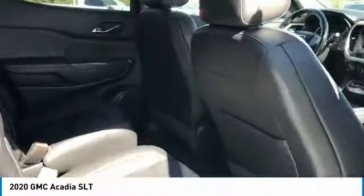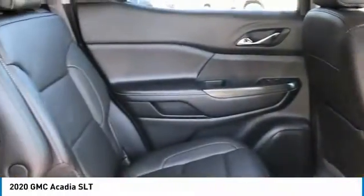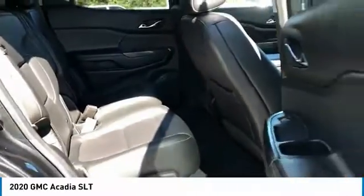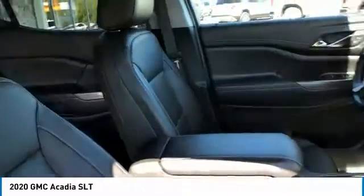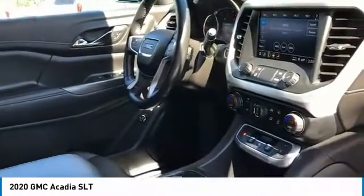All wheel drive, aluminum wheels, heated side mirrors, traction control, daytime running lights, remote keyless entry, fog lights, remote trunk release, mirror memory, navigation system.